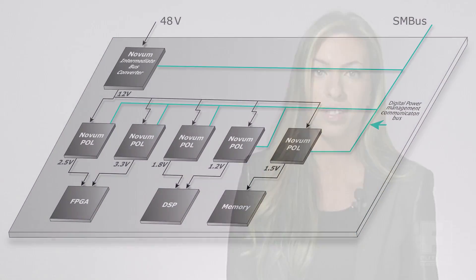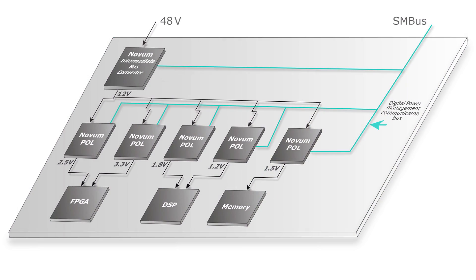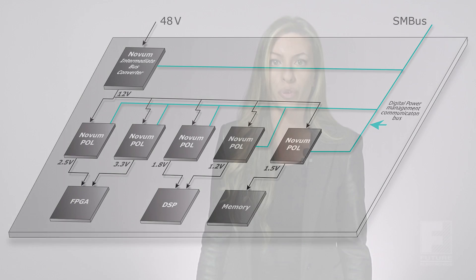In many networking and high-end computer equipment architectures, the preferred power delivery method is through a 48-volt distributed power system. Intermediate bus converters play a crucial role in distributed power systems because isolation within a system is a requirement. The intermediate bus architecture is a form of distributed power system that seeks to limit the isolation function to a single conversion point, increasing overall system efficiency.